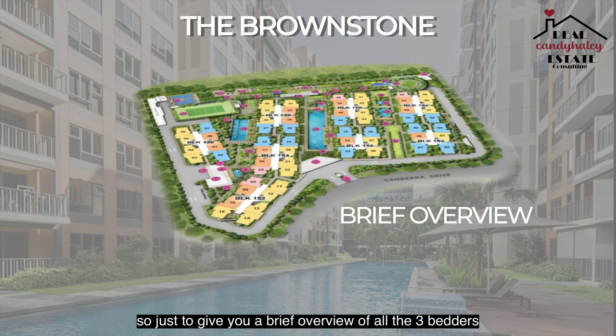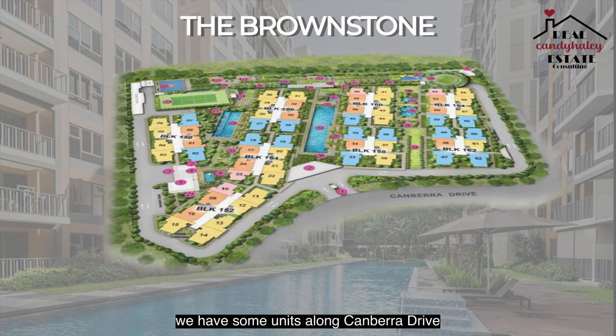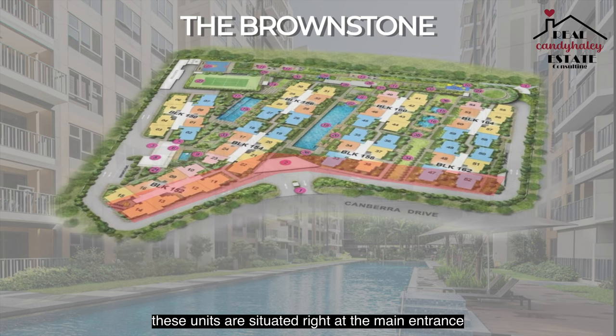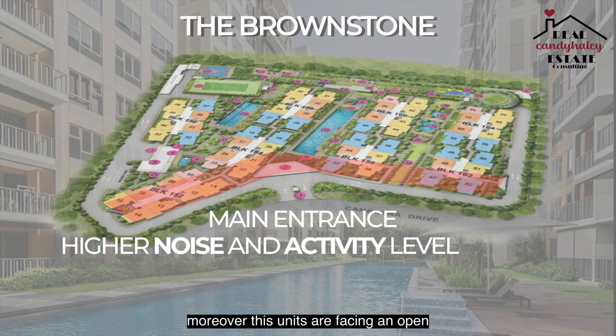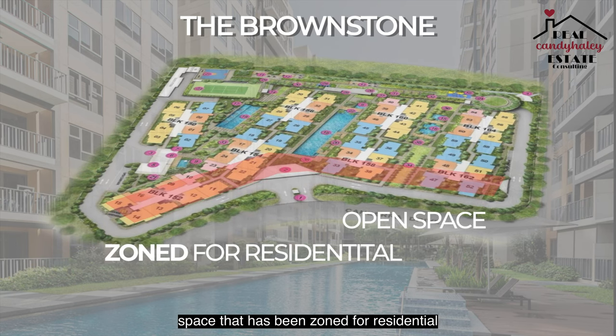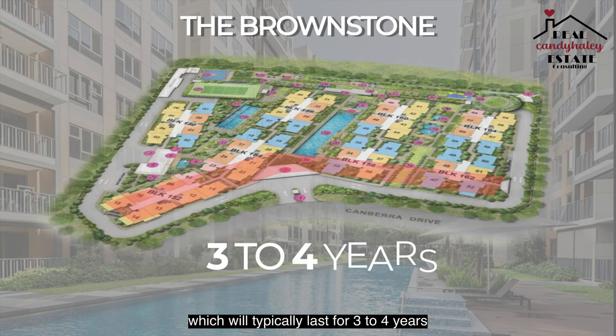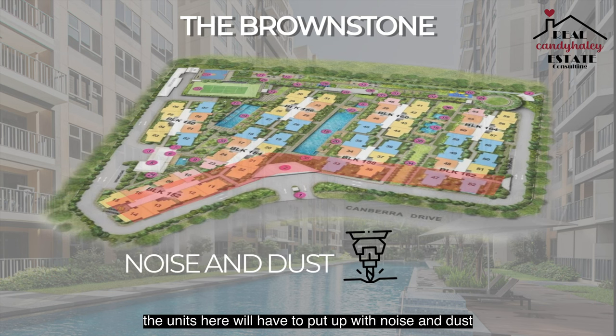To give you a brief overview of all the three bedders in the Brownstone, we have some units along Canberra Drive. These units are situated right at the main entrance, hence there will be higher noise and activity level. Moreover, these units are facing an open space zoned for residential. During development of that plot, which will typically last three to four years, the units here will have to put up with noise and dust from construction.